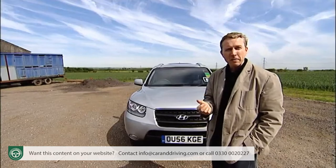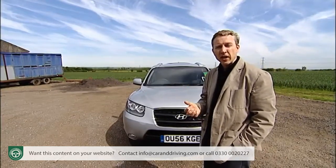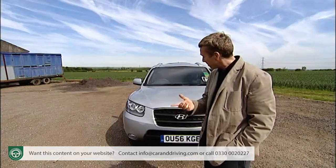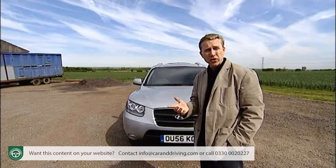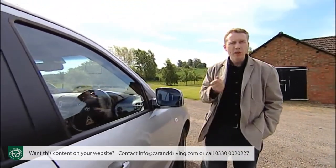After all, it's bigger than a Freelander, a RAV4 or a Honda CR-V. And instead of cramping five, it seats up to seven. Not to mention that model for model you'll almost certainly end up paying less for one. So the neighbours might wonder what you bought, but who cares?